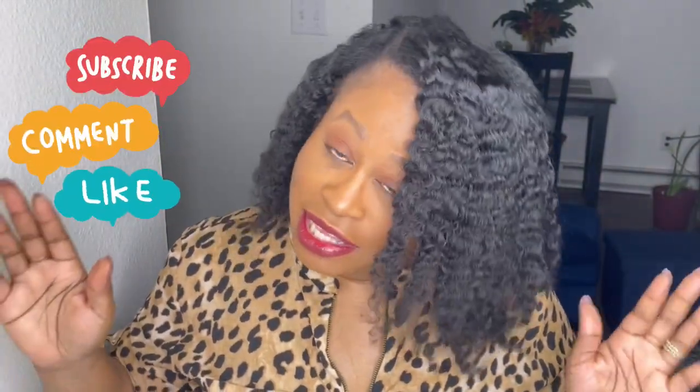Let me know what you think. Make sure if you haven't already subscribed — subscribe, hit the notification bell, give this video a thumbs up for another successful hairstyle, and leave me a comment. Other than that, roses, I will talk to you later. Bye bye.